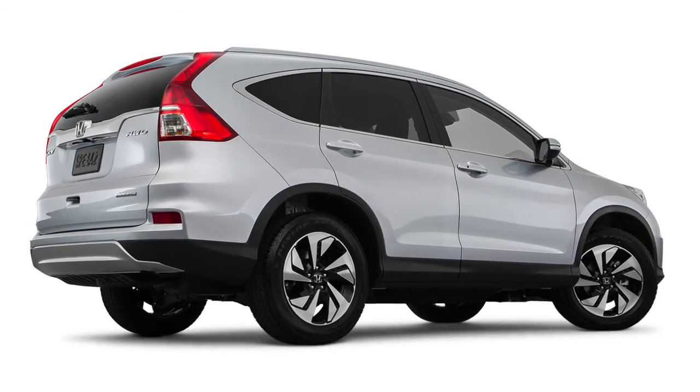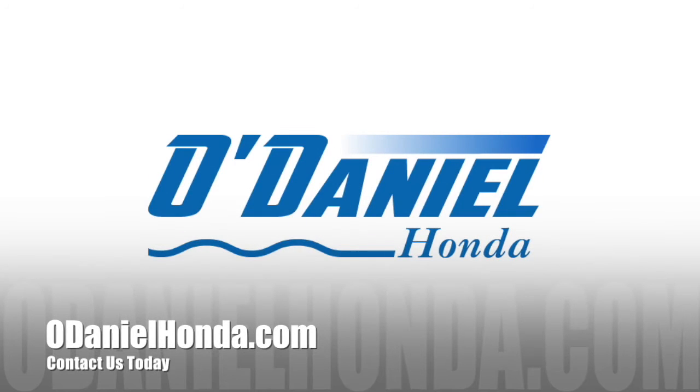To learn more about the 2016 Honda CR-V, stop by for a test drive today.